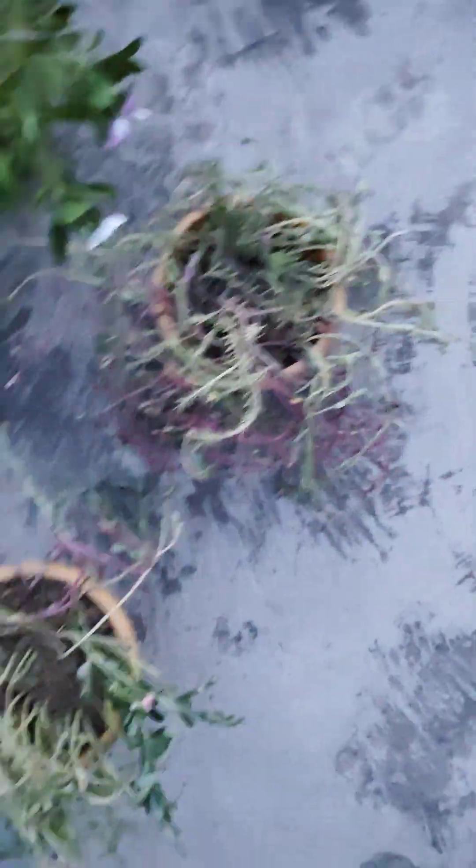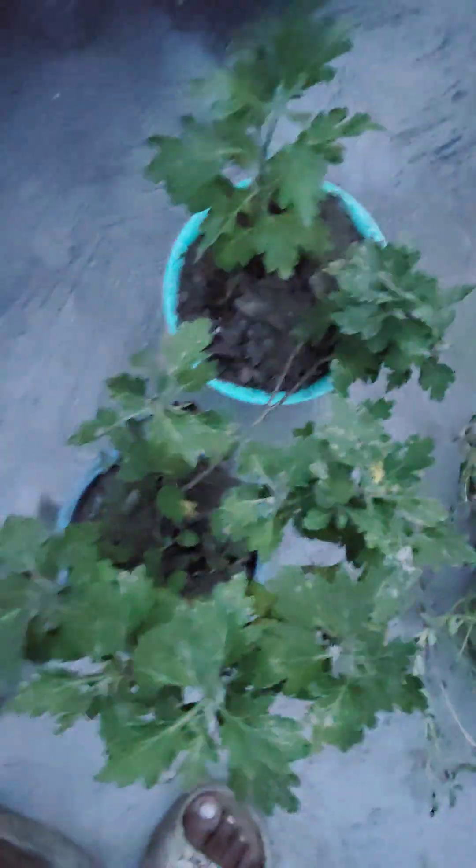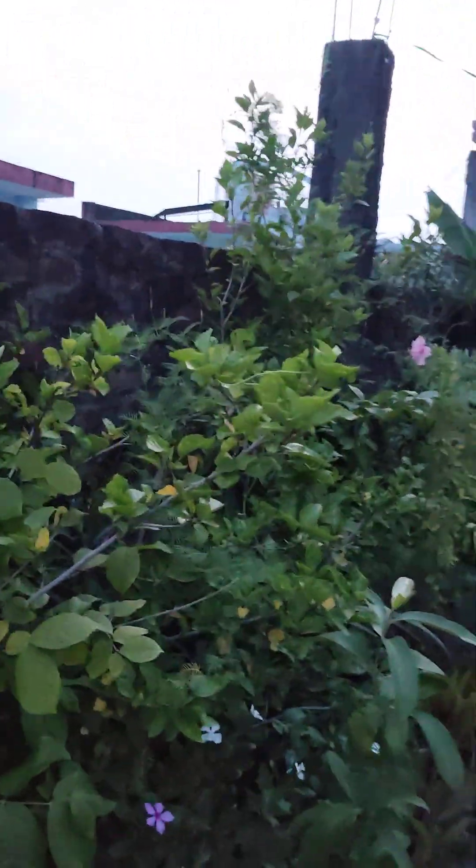You can see the flowering of Portulaca plants here. I repotted the flowering of Portulaca. The Portulaca plants flower well in winter too. If you like this video, please like and subscribe to my channel.